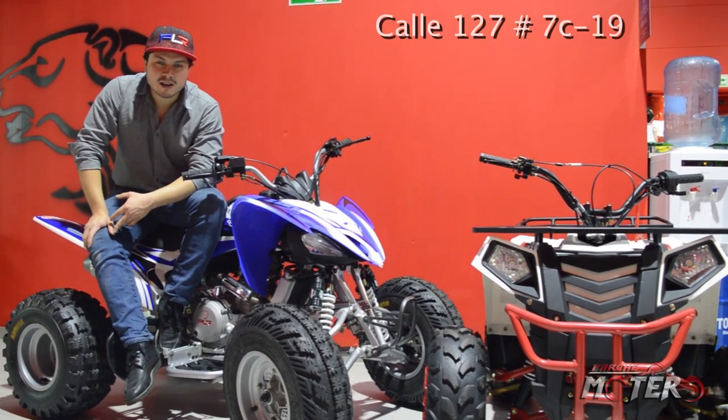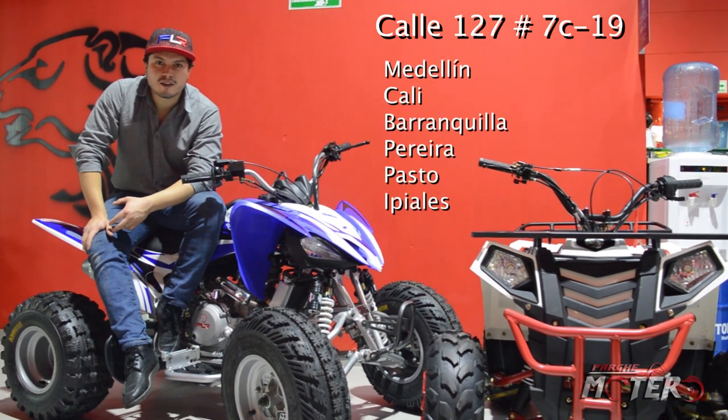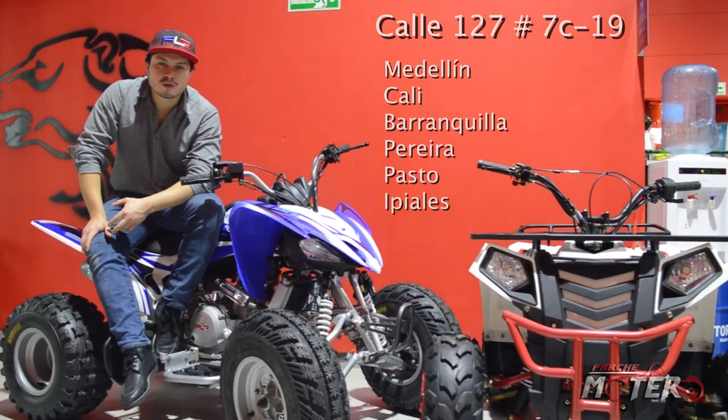Nos encuentran acá en Bogotá en la calle 127, número 7C19. Estamos en Medellín, Cali, Barranquilla, Pereira, Pasto y Piales.